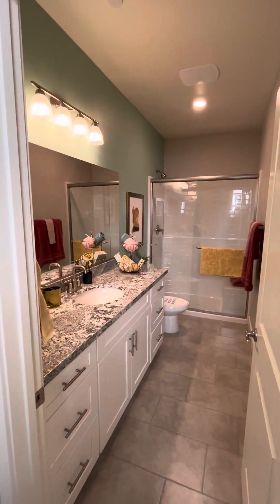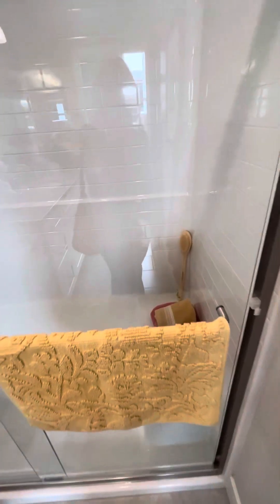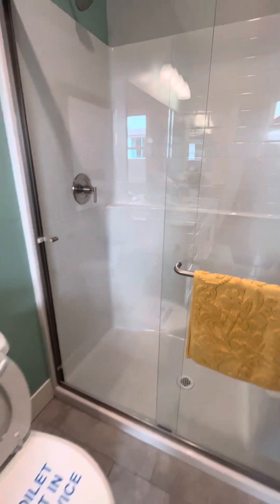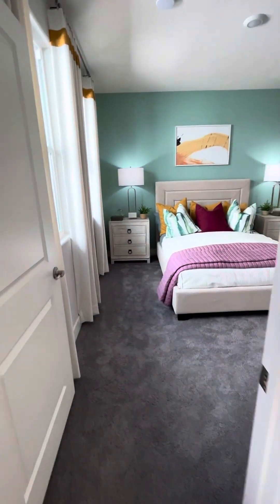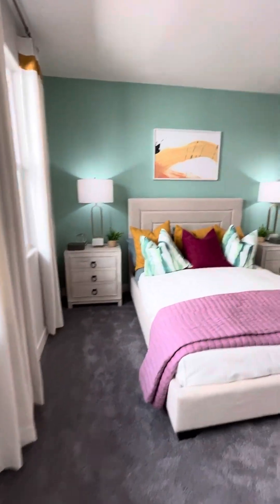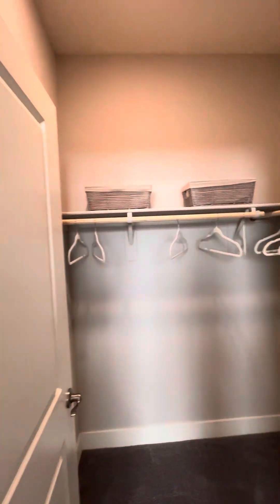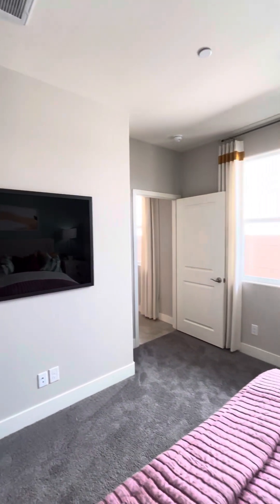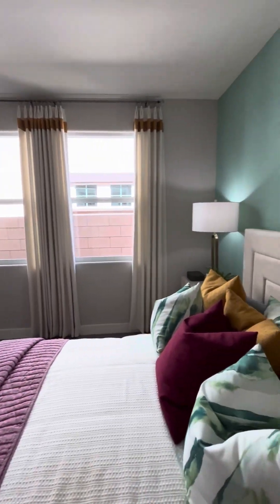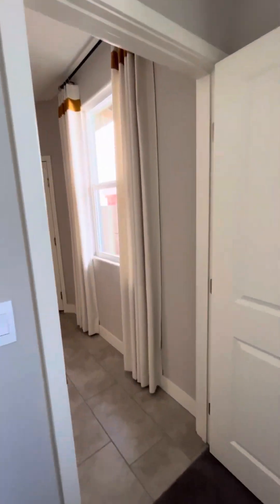Going over here, we have a nice bathroom area. It has the shower set up with a bench seat and a nice marble top. And then there's the bedroom area and closet. They have it set up with a faux TV, so as you're sitting in bed you can watch television. So this is the downstairs bedroom suite for the next-gen model home.